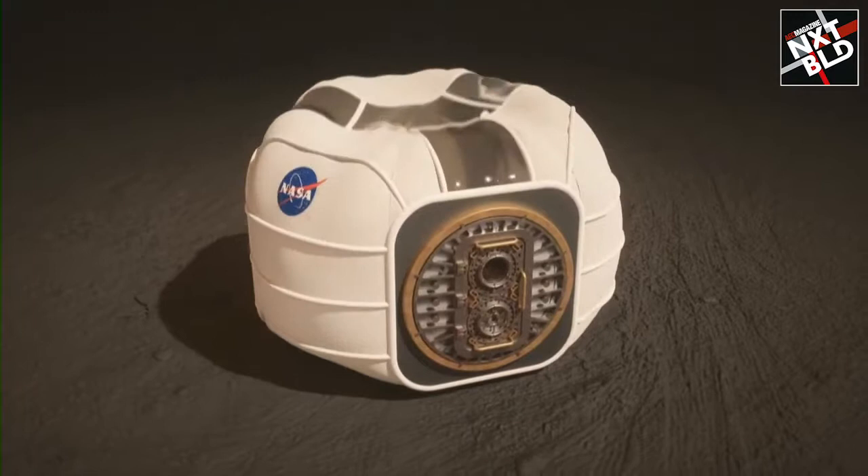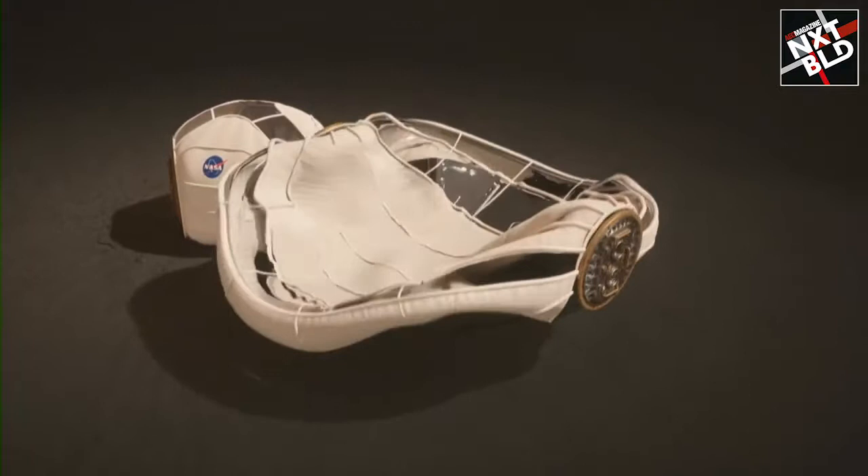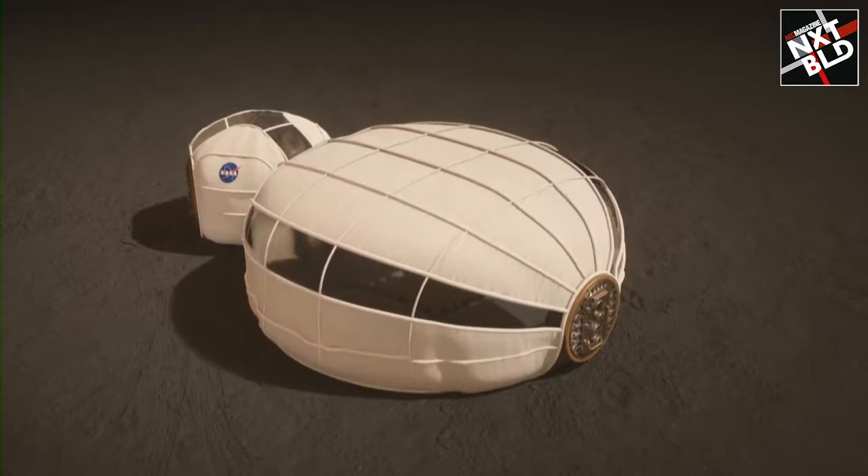Looking at the inflatables — you might think it's all good and well, coming up with these ideas, inflatables in space. But when we started the project, we really looked at using technology that is almost there, that is kind of tested, that is not completely science fiction.